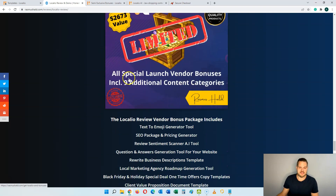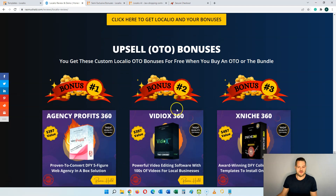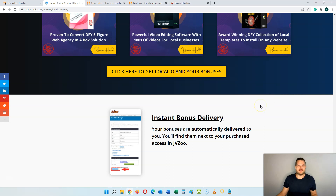Last but not least you're going to get the vendor bonus package that includes nine additional content categories such as text to emoji, SEO package and pricing generator, review sentiment scanner, question and answers generation tool, and more. If you pick up any of the upsells, you're also going to get three special bonuses from the vendor: a done-for-you five-figure web agency in a box solution, a video editing software with hundreds of local business stock video templates, and an award-winning done-for-you collection of local templates you can install on any website. These three bonuses are completely free if you pick up any of the OTOs, and all bonuses are instantly delivered as soon as you're done checking out.